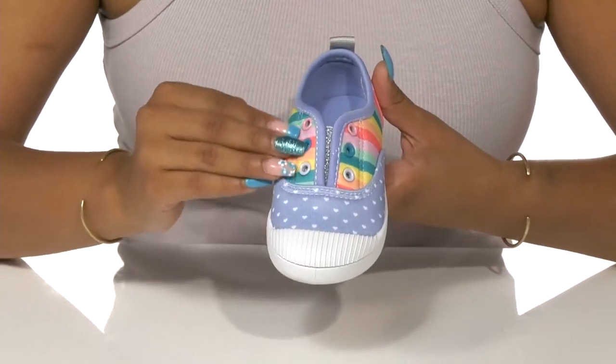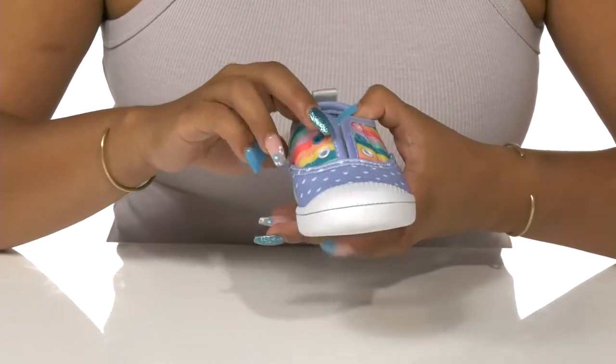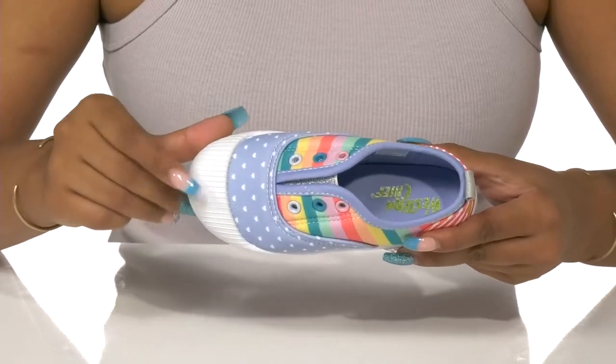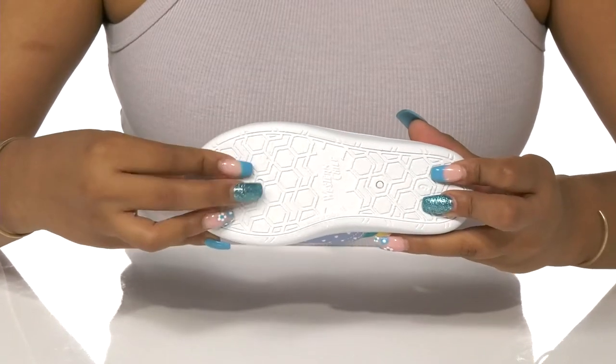Some colorful eyelets at the tongue give a faux appearance of a lace-up closure while actually having a gusseted sparkly tongue. They'll love this round toe silhouette that gives them that classic sneaker feel, while the outsole is highly traction for maximum grip.